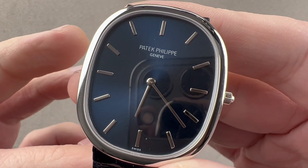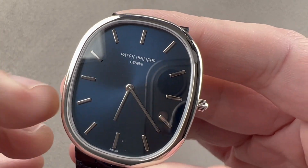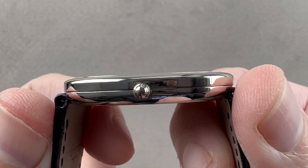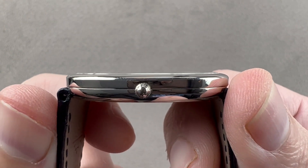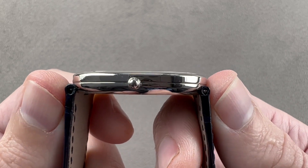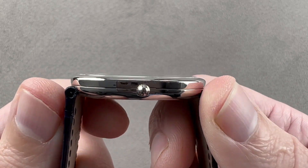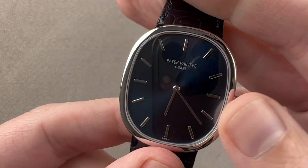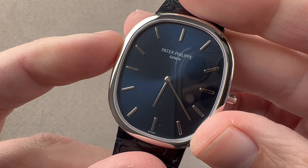Let's start with the dimensions — they're endearing. 34.5 millimeters from three to nine, not including the crown. The watch is ultra thin; the automatic winding version is 6.2 millimeters thick. From case flank to case flank, it is a lugless watch. The measurement is 39.4 millimeters, and of course the watch in platinum is incredibly massive for its size.